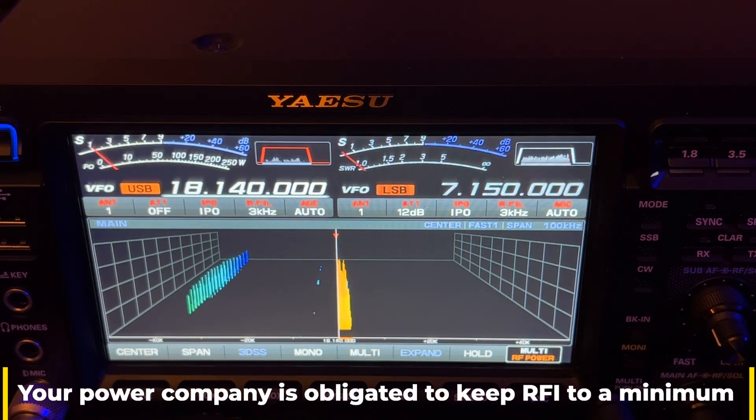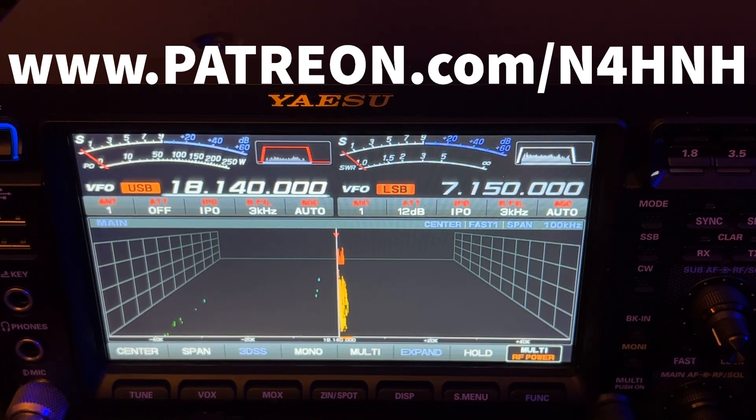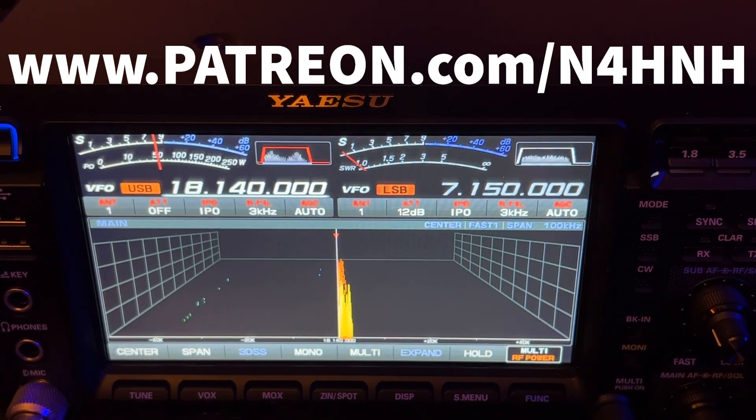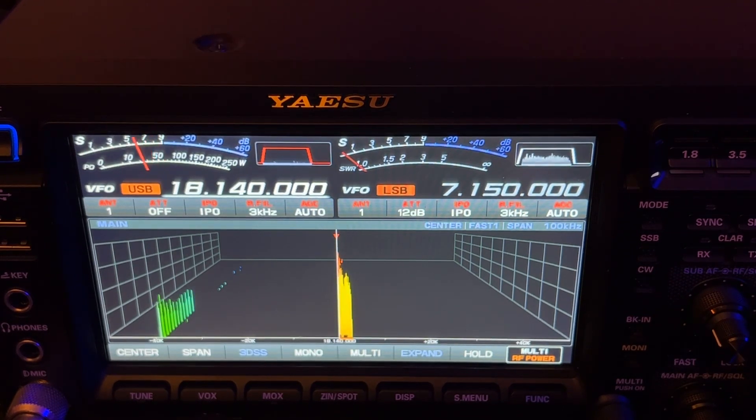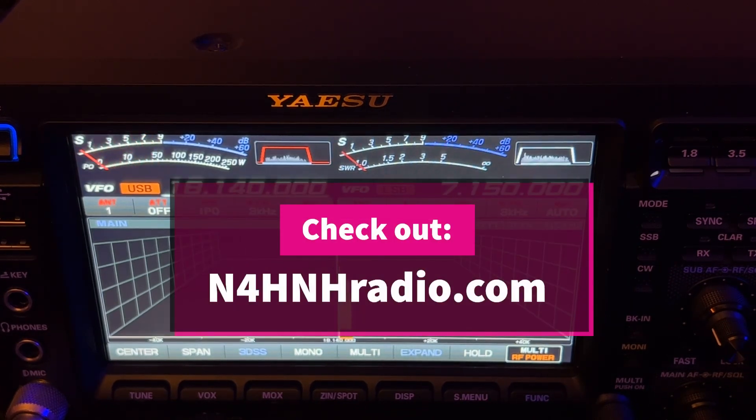Thanks, you guys, for watching videos on my channel. Especially thank you to the Patreon team members — without them, you wouldn't be watching this video. It's no secret that YouTube, especially for something like ham radio, isn't a huge population watching these kinds of videos, so YouTube advertising isn't enough to keep this going. But we have a Patreon team at patreon.com/N4HandH — they keep these videos coming to you. Consider liking the video and subscribing to the channel. I usually put out a couple of videos a week — usually one public and one just for Patreons — every Friday around noon Eastern time. Thanks for watching!